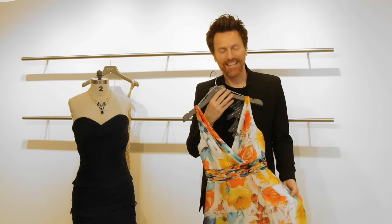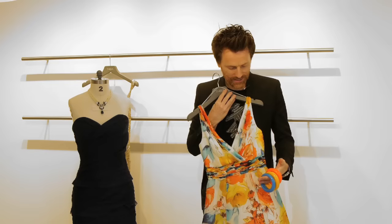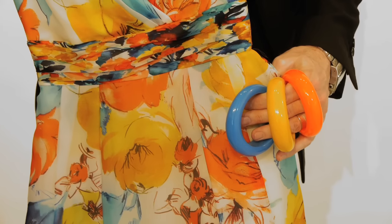Spring is about color and having fun with your accessories. For this, I recommend some bold Lucite bangles. These are from Benamoon and they look wonderful with this dress.